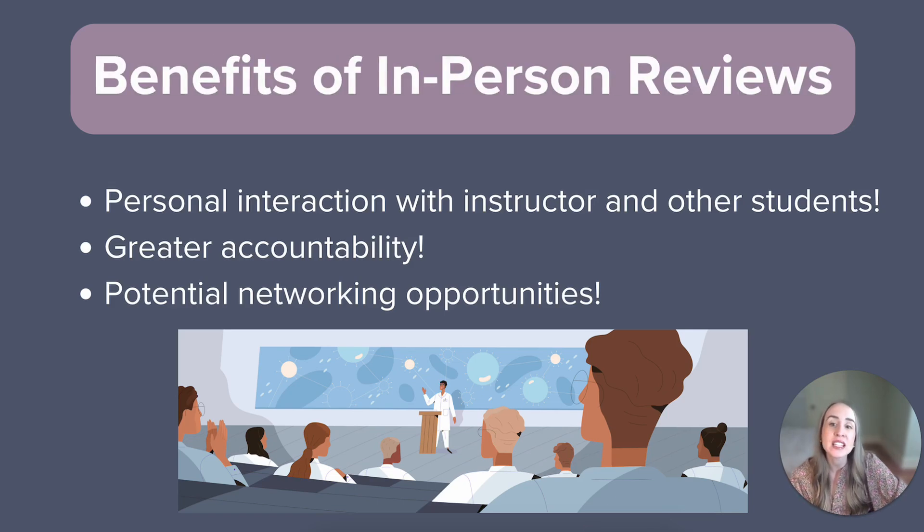The greatest benefit of an in-person review course is going to be that human interaction. Some people learn best when they can personally interact with their instructor and peers. There's also an added sense of accountability for the student to remain engaged in the session — there's no muting and turning off your camera; you're right there in the room learning with everyone. In-person review courses can also provide an opportunity for networking and bonding with peers.